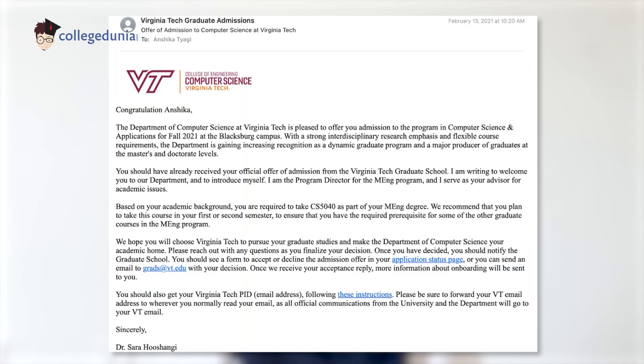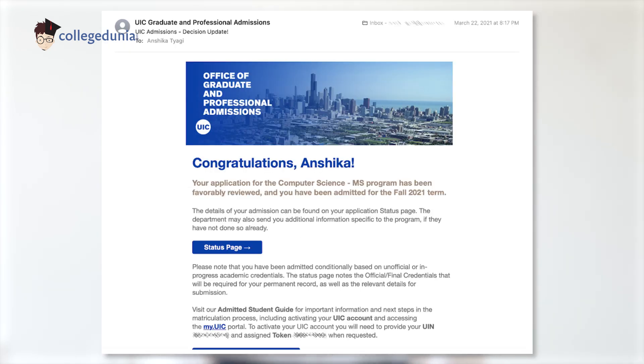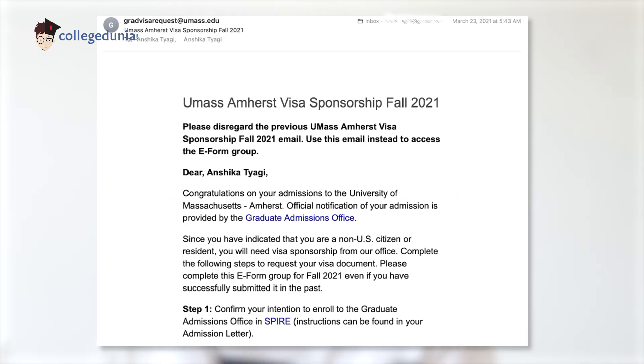I got my first admit on February 13th from Virginia Tech, and I was so happy — today I've completed my graduation from Virginia Tech, which I'm really proud of. From then I started applying to more ambitious universities since I already had one admit. Then came a wave of admits: February 27th from Indiana University, March 22nd from UIC, March 23rd from UMass Amherst. It was about a month's timeline from February to March, and I had to decide which university to choose.